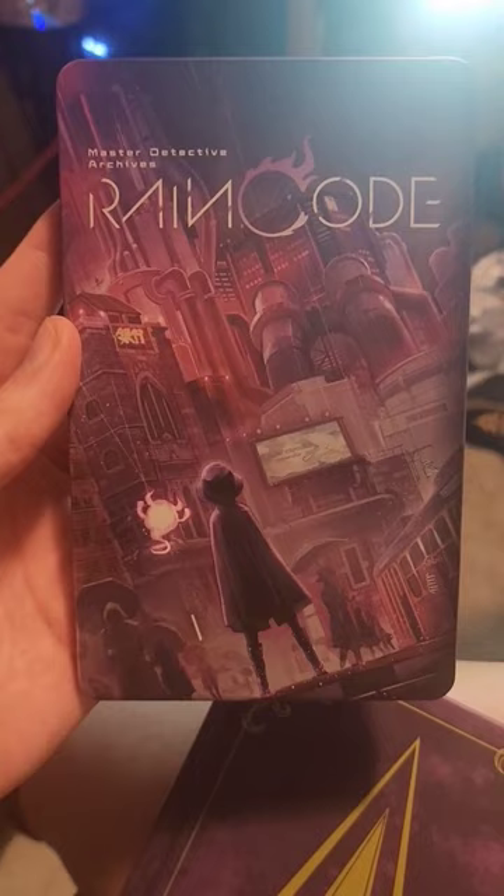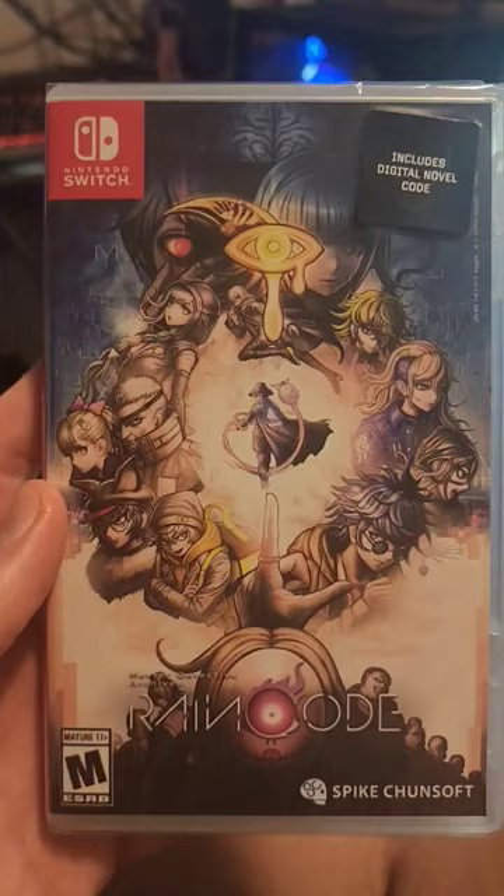Still, the book looks really freaking pretty. And finally the game itself. Apparently they include a digital novel code. That's—